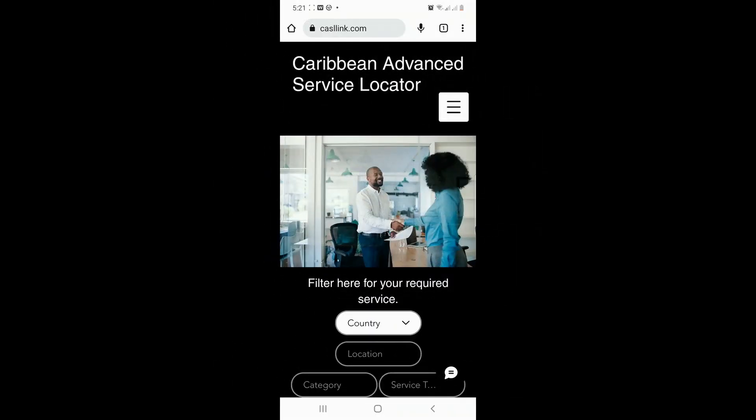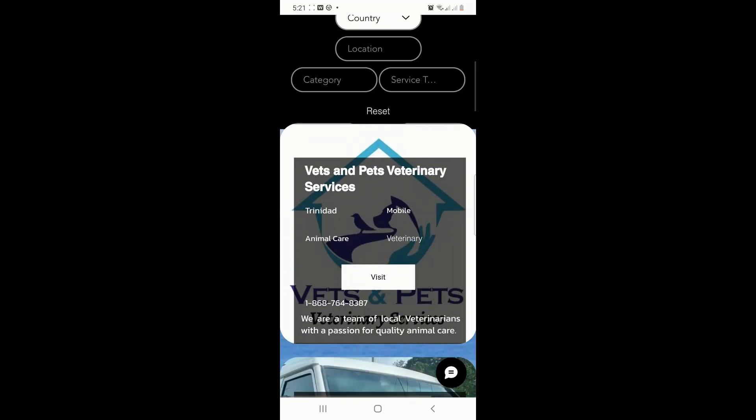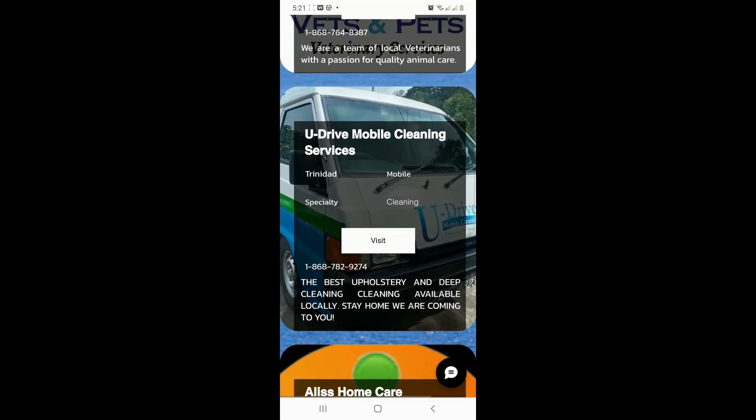When browsing our homepage, you'll have access to the newest companies added to our listings.